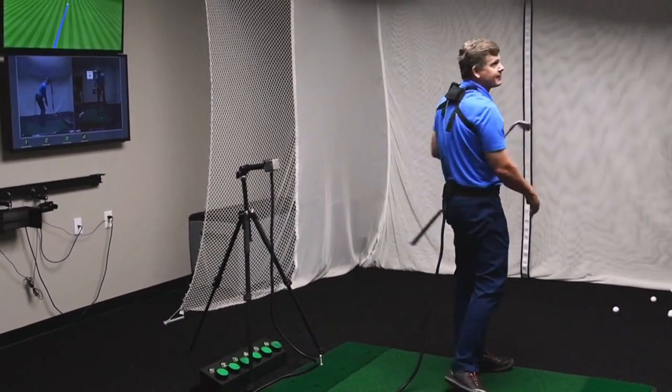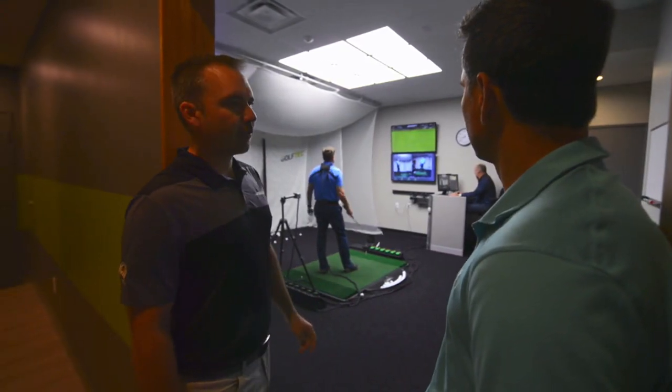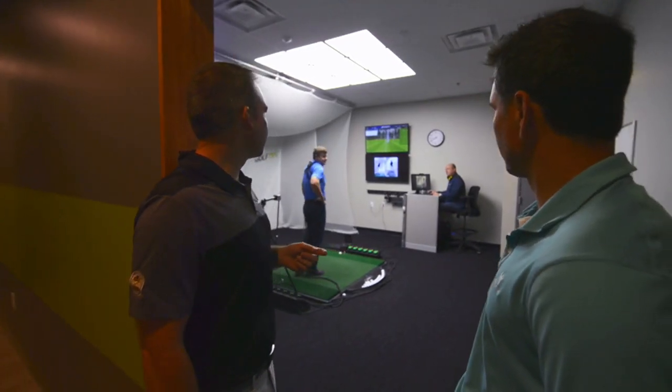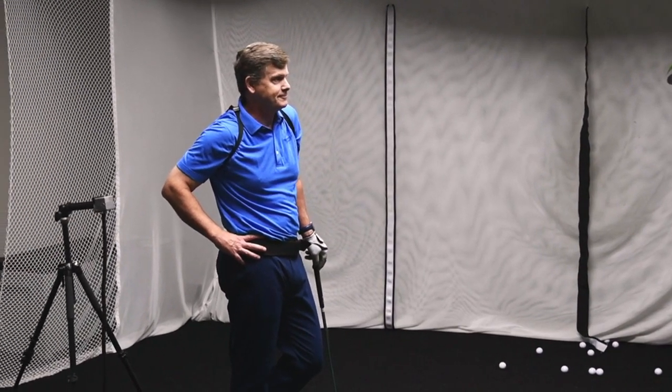Nice shot — there you go. So Scott went from slicing to push-drawing most of his shots. Looks like he's working on a little bit of his follow through with Ty here today. Ty's looking at his very first swing ever. How long ago was that, Scott? A hundred years ago? Yes. Golf Tech's changed and so has your game for sure.